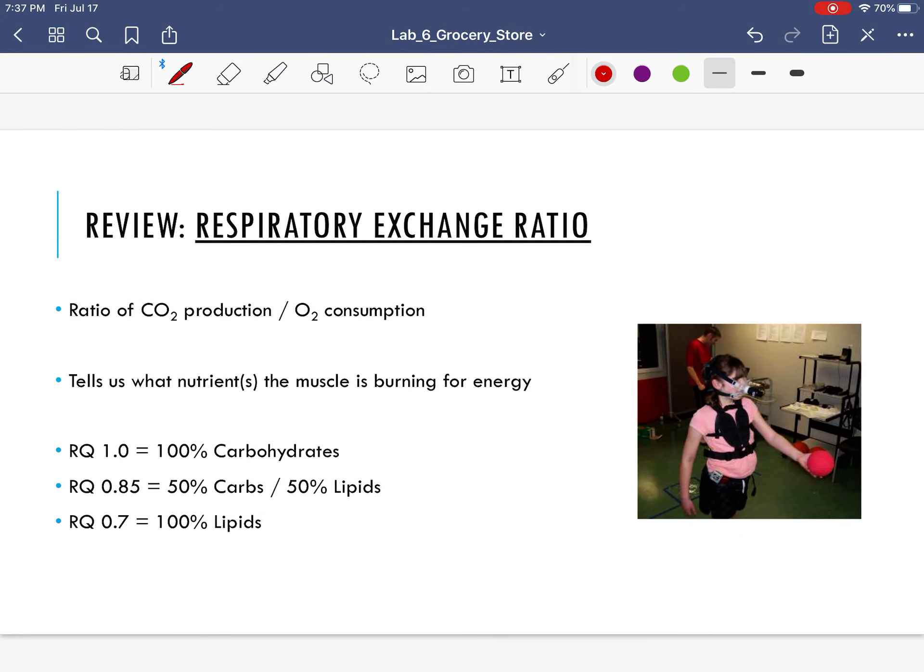The last thing to review is the respiratory exchange ratio, or RER. This is the volume of CO2 produced divided by the volume of oxygen consumed. When we do the math — per minute, we get a volume of CO2 produced and a volume of oxygen consumed — we get a number. If they're the same, our RER is 1.0. At an RQ of 1.0, your muscles are burning 100% carbs. At an RQ of 0.85, you're burning 50% carbs and 50% fat. And at an RQ of 0.7, you're burning all fats.